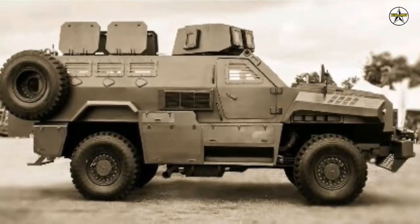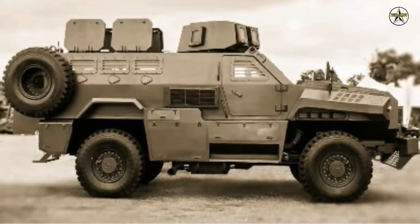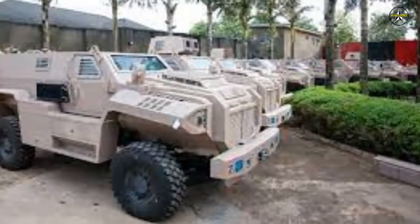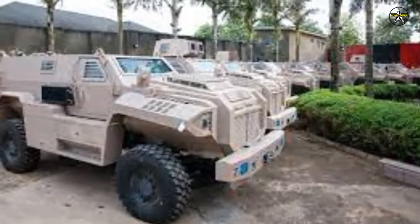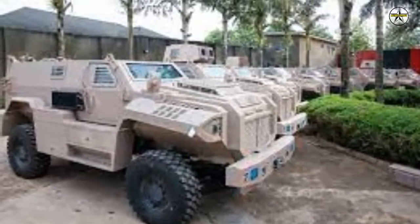For specifications, the ARA MK.2 has a length of 6.8 meters, a width of 2.5 meters, a height of 2.5 meters, and a wheelbase of 3.5 meters. It weighs in the range of 17 to 19 tons with a payload of up to 3,000 kilograms.